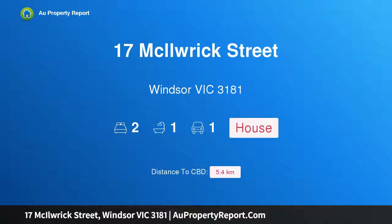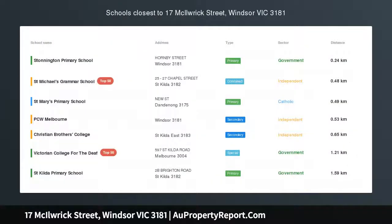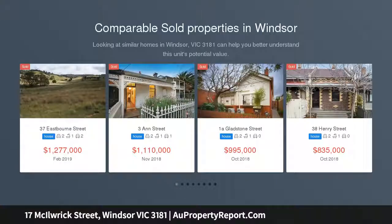Hi, I am glad to introduce property 17 McIlrick Street, Windsor Victoria, 3181. Victorian charm steps to Chapel — a charming two-bedroom home replete with beautiful features. This single-fronted Victorian offers a second-to-none lifestyle from its serene location, mere meters to Chapel Street.